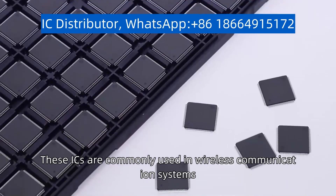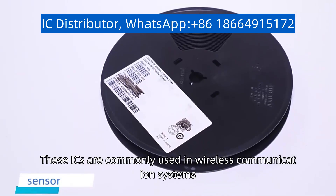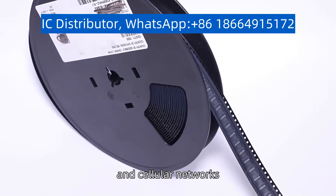These ICs are commonly used in wireless communication systems, such as Wi-Fi, Bluetooth, and cellular networks.